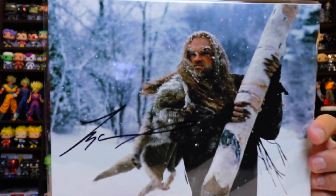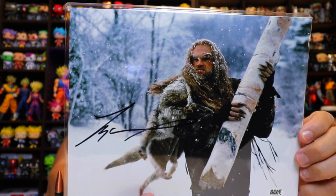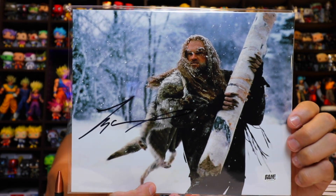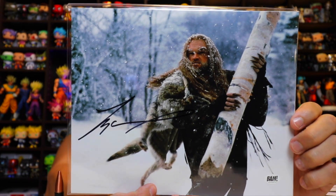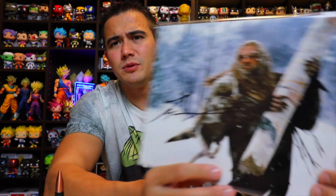Next, this photo has been hand-signed by Tyler Mane, who played Sabretooth in X-Men. It was signed during a private signing with the BAM box. The actor who played Sabretooth in the original X-Men — that is pretty cool, that's actually pretty awesome. One of the more well-known celebrity signatures in this box — not bad at all.